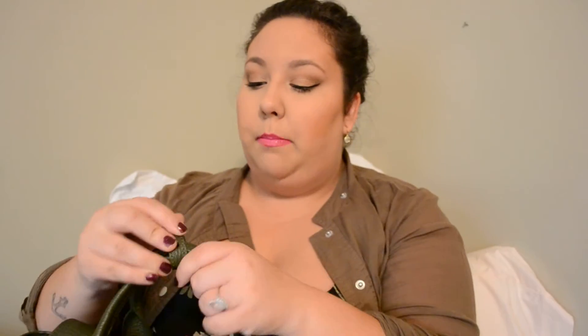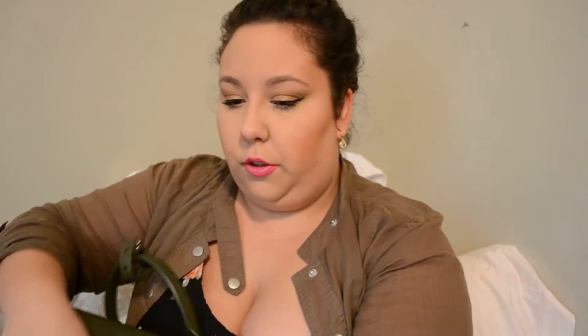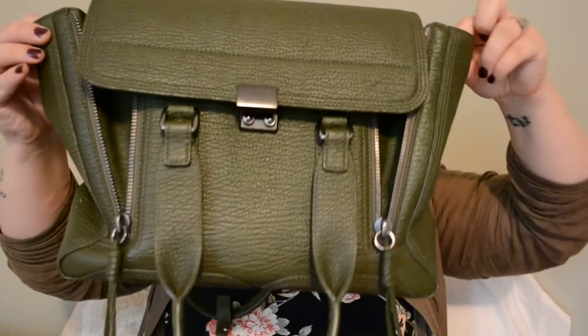I bought this brand new at Nordstrom for $985. It comes with the crossbody strap that is adjustable — there are a ton of holes so you have a lot of length options. It comes with the dust bag, which is a really nice cream dust bag. I do have the receipt and everything that came with it when I bought it. It also has the option of unzipping the sides, so you can hold so much in this bag — it becomes massive. You can leave it open like that so it has that sort of look to it.